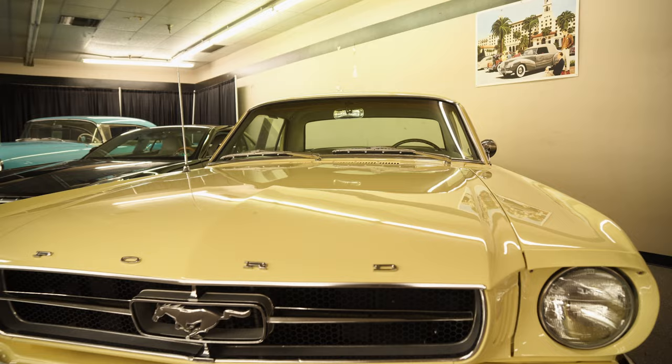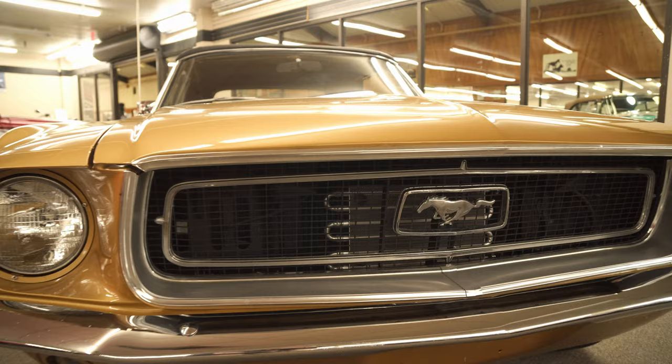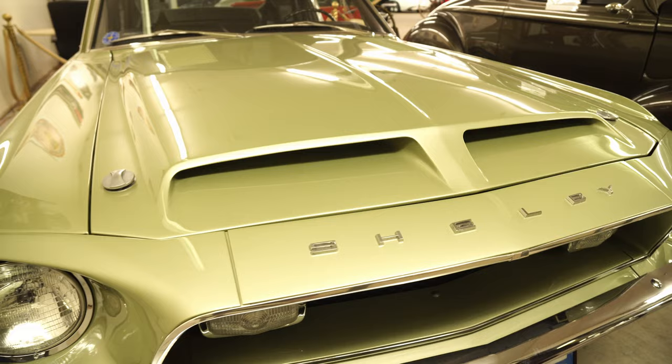We're fans of all things Mustang here at CJ Pony Parts, but we definitely have a soft spot for the classics. There's nothing like cruising around in a car that was built decades earlier — there's just a style to owning a classic Mustang. You go to car shows, you see these cars all over the place, you watch them on TV, and you decided you want a classic Mustang for yourself. And you want the entire experience — you're going to restore one.